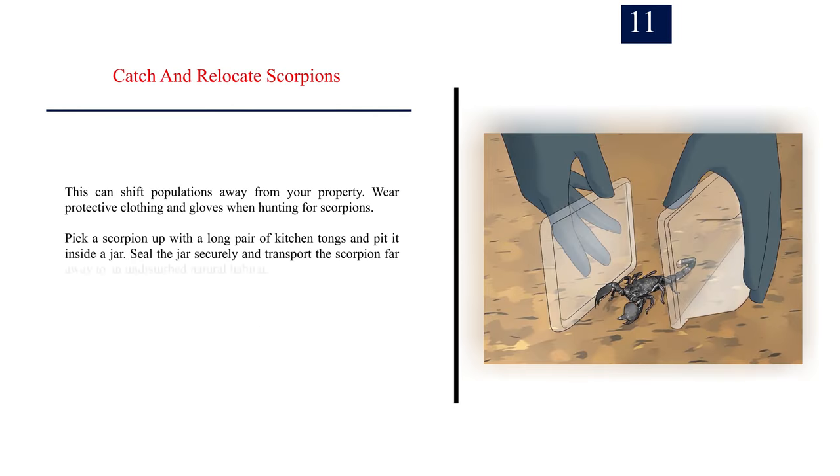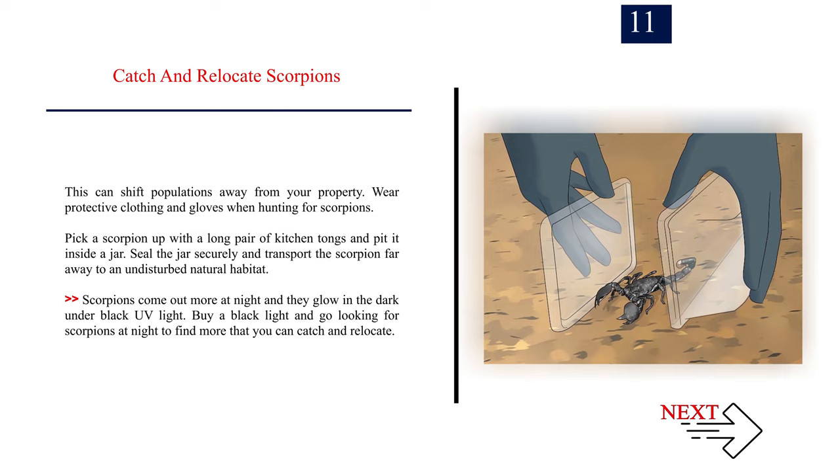Number 11: Catch and relocate scorpions. This can shift populations away from your property. Wear protective clothing and gloves when hunting for scorpions. Pick a scorpion up with a long pair of kitchen tongs and put it inside a jar. Seal the jar securely and transport the scorpion far away to an undisturbed natural habitat. Scorpions come out more at night and glow under black UV light, so buy a black light and go looking for scorpions at night to find more that you can catch and relocate.